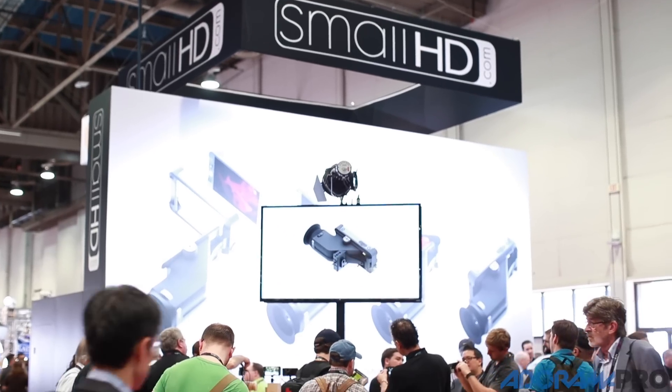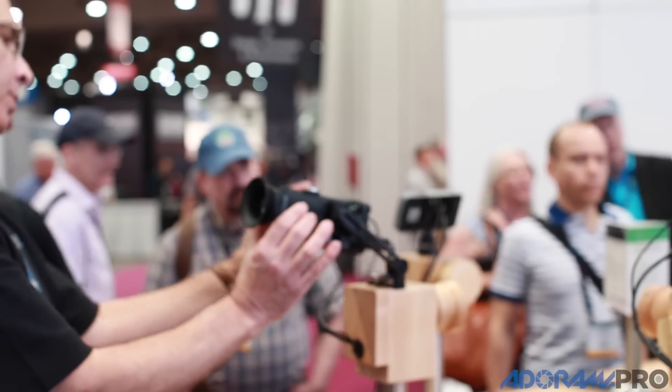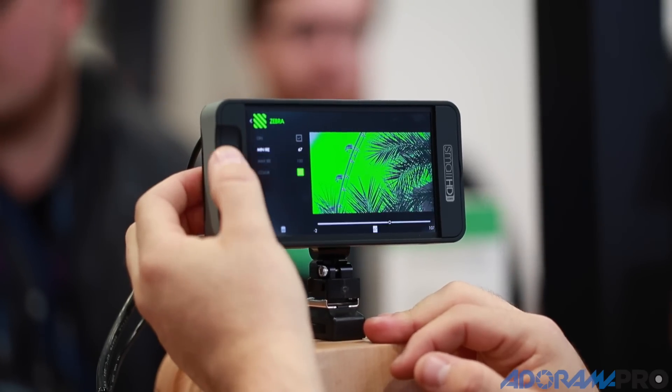SmallHD was recently acquired by Vitek and it's been a big change for us but I think a positive one. Everyone really enjoys the SmallHD story — kind of how we got started in my dad's basement, how we won a few of the Doritos Super Bowl contests to sort of launch the company. Some of the good changes have been that we've been able to accelerate our development and actually have this product ready to ship today, which is something we wouldn't have been able to do without their financial backing.